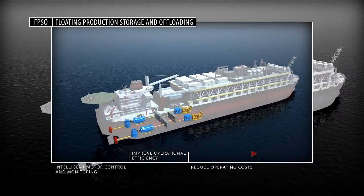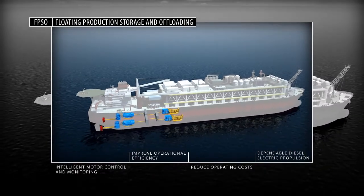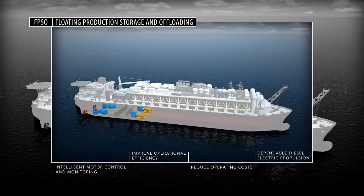Achieve efficient, dependable diesel-electric propulsion with marine-ready drives featuring ABS-approved redundancy.